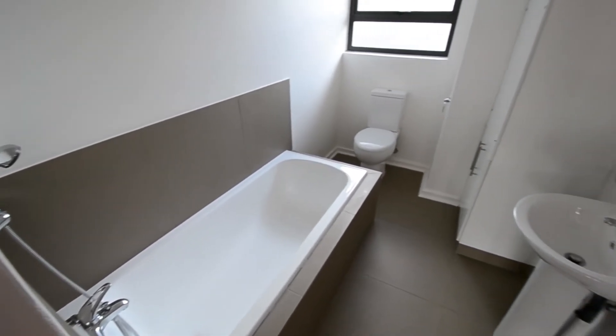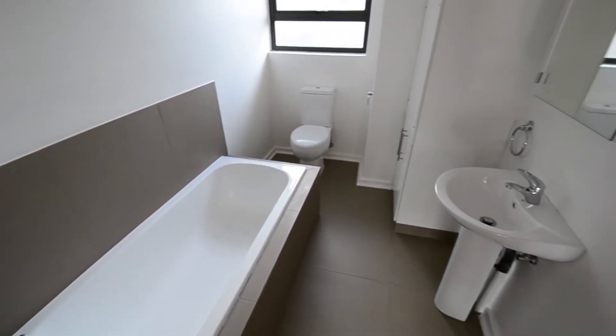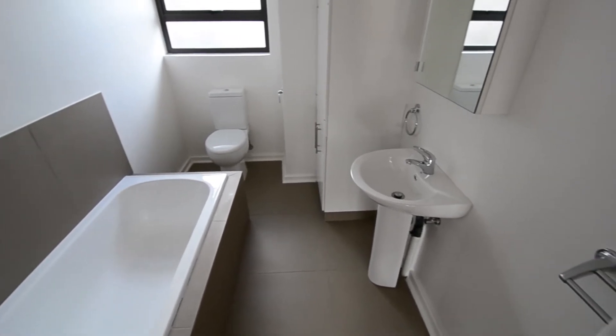A semi-tiled bathroom services the apartment with a bath with shower facility, toilet, basin and ample cupboard space.